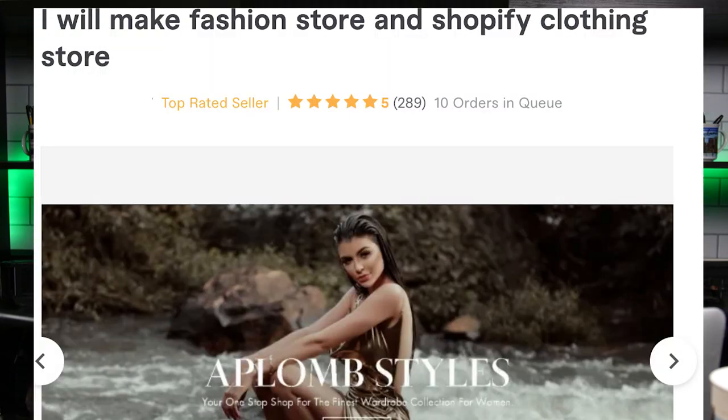I paid someone on Fiverr to create my website for me for $200 — actually $220 to be exact — and that's not a bad deal at all. You're going to see some examples of websites that this person created for that exact amount on Fiverr.